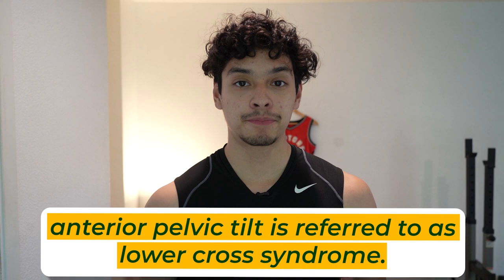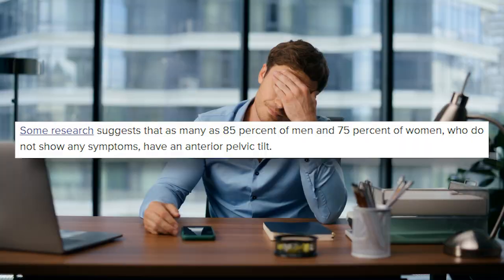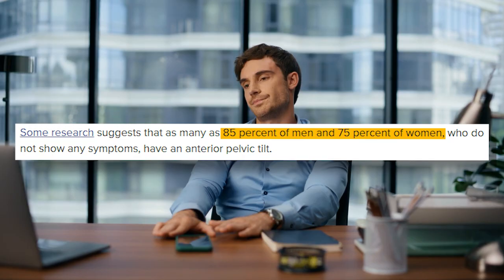Anterior pelvic tilt is actually referred to as lower cross syndrome. It can decrease your height because you have an excessive amount of lumbar lordosis, which means an excessive curvature in your lumbar spine, so you're not standing up as straight as you can. It's so common because a lot of people are always sitting for about eight hours a day. Lower cross syndrome is caused by strong and weak muscles that create an X on your pelvis — your weak muscles being your abs and hip extensors (glutes and hamstrings), and your tight muscles being your hip flexors and back extensors.